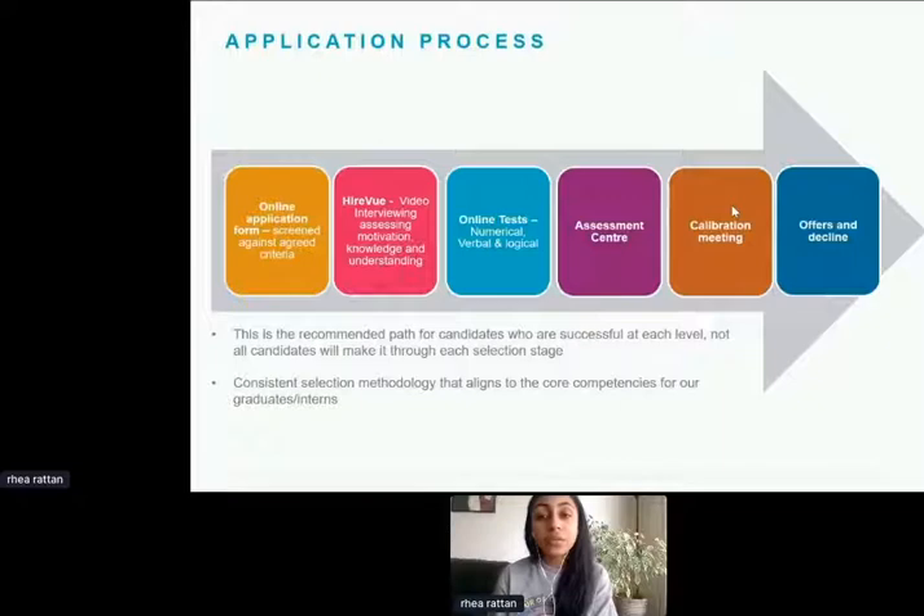With any declines we give, we make sure to provide very thorough and in-depth feedback so that this can help you in future applications and future jobs that you apply to.